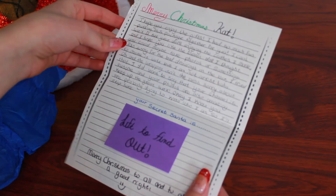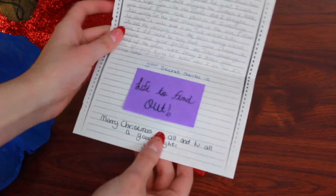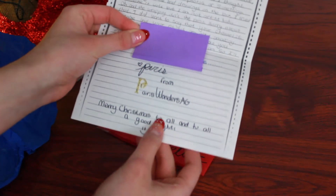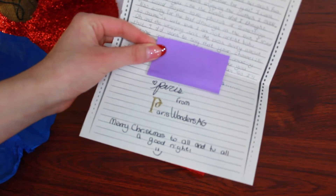I know you are probably dying to know who I am, so I'll stop here. Your Secret Santa is... Paris from Paris Wonders AG! Thank you so much, Paris!